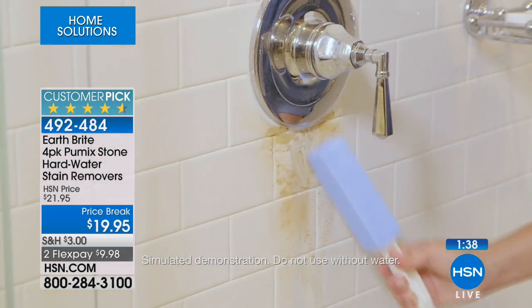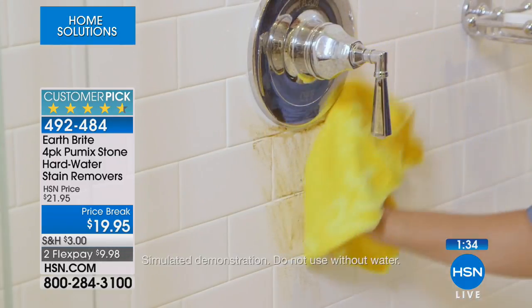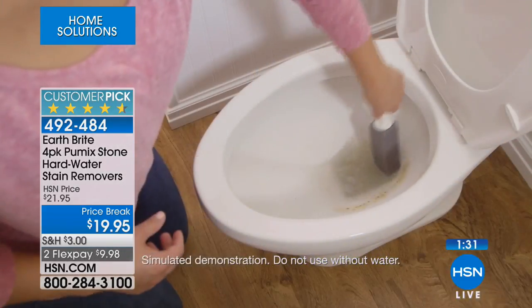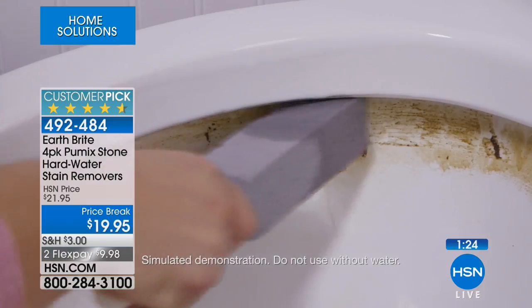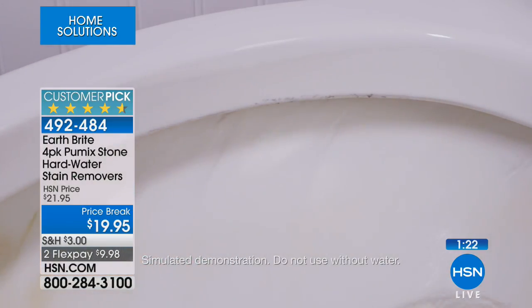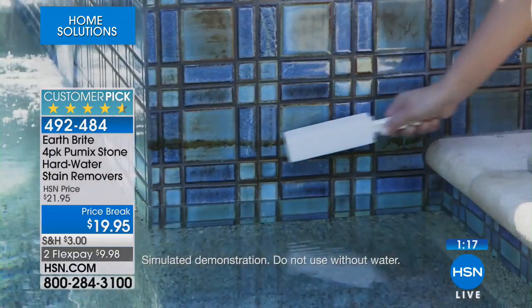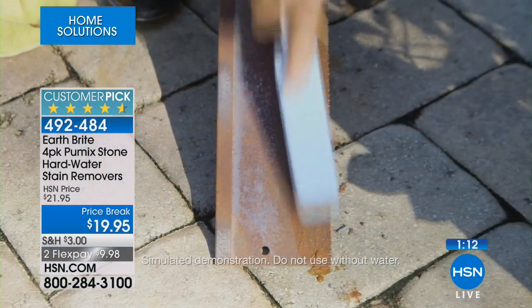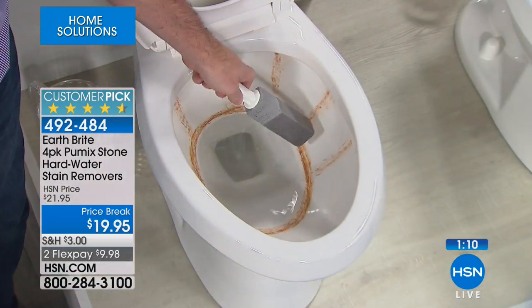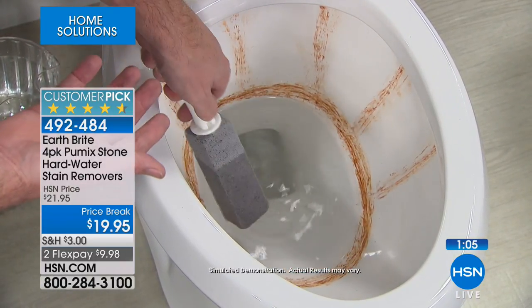You get four separate pumice stones, just like Allison mentioned. Use one on the sink, one in the toilet bowl — any way you want. Already 500 of you have made this choice — please stay in the ordering process. Even on your high-end tile, this is going to work perfectly. All you have to do is wet it and go right over the hard water stain.